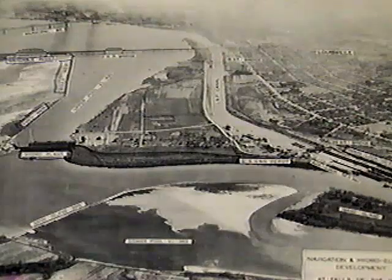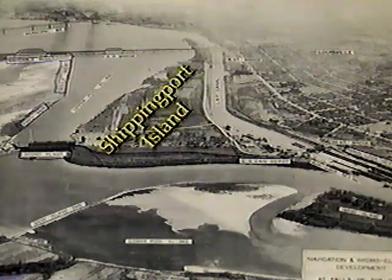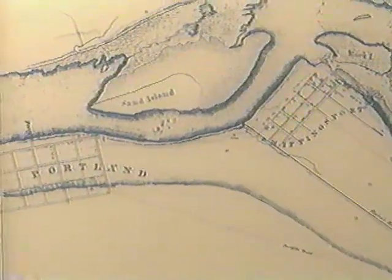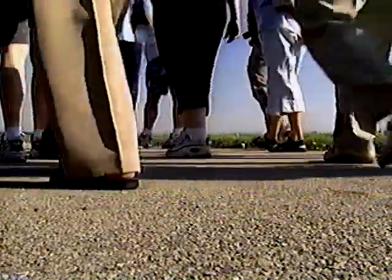When that canal was cut in 1830, it turned that land over there where the trees are — which was formerly a peninsula — into an island. That island is called Shippingport Island. Shippingport was founded in 1806 by two brothers from France. They had been aristocrats who fled revolutionary France, and it became a community of 400 souls out on Shippingport.